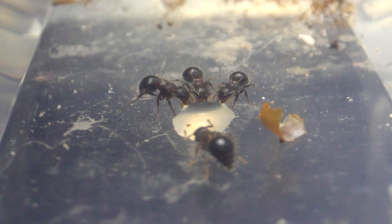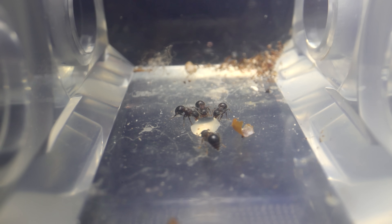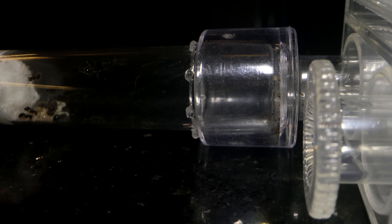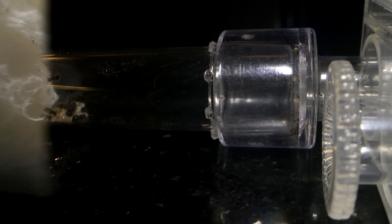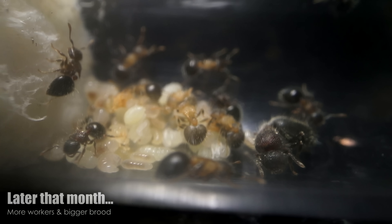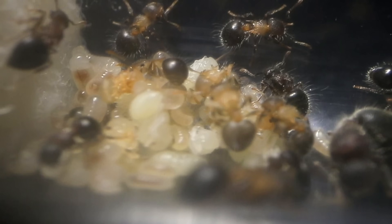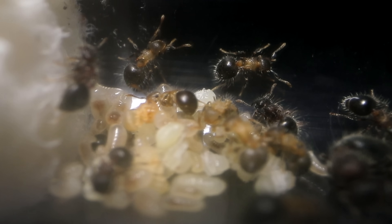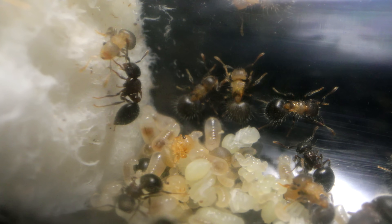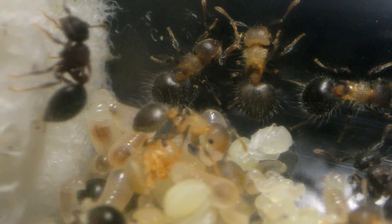I had been feeding them a steady diet of honey drops and insect body parts placed into their AC test tube portal, which they treat as the outside world to their nest within the test tube. Two weeks later the colony was bigger with more brood and more workers. Sadly, it looked like all the nanetics — that first generation of ants — had died out, having fulfilled their life purpose of getting the colony started.